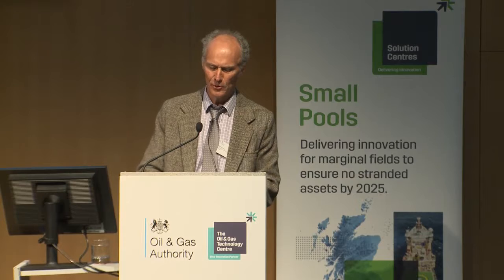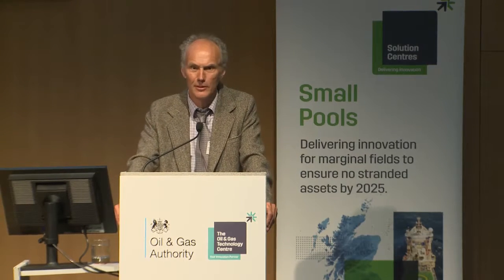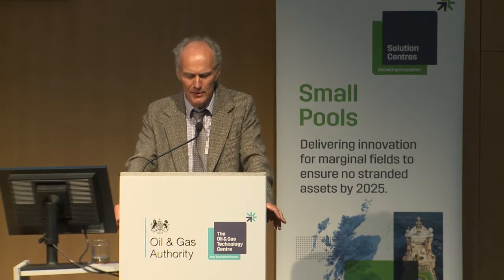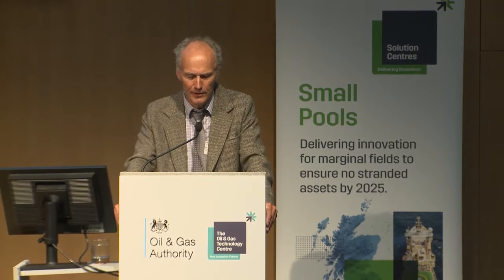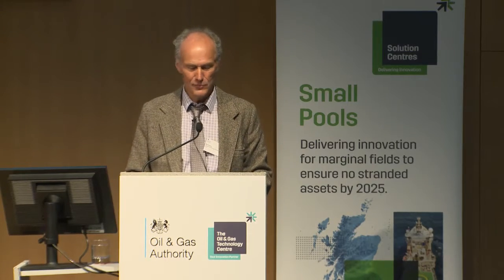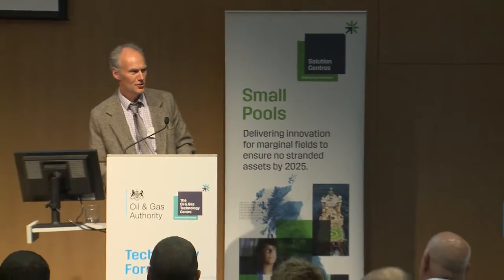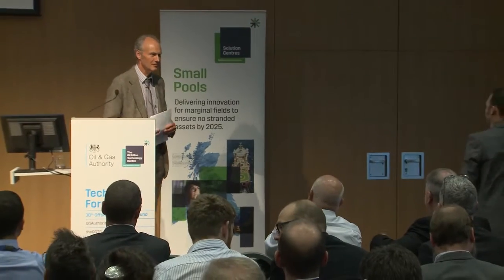In his current role, Steve is responsible for topsides design of the NOV FPSO system that you'll hear about shortly, and he's been integral in the development of NOV's Honeybee industrialised FPSO design solution. I'd like to invite Steve up to the stage to give his presentation on the Honeybee.